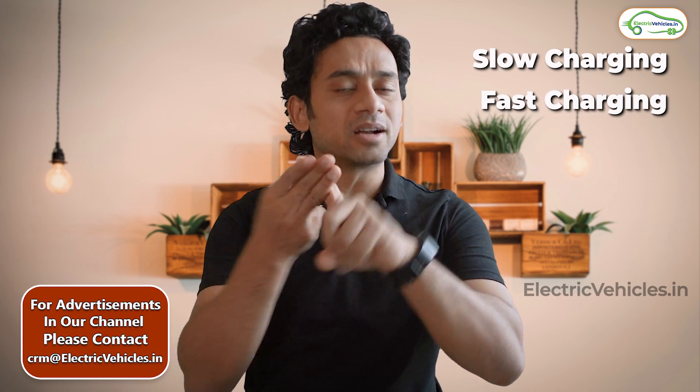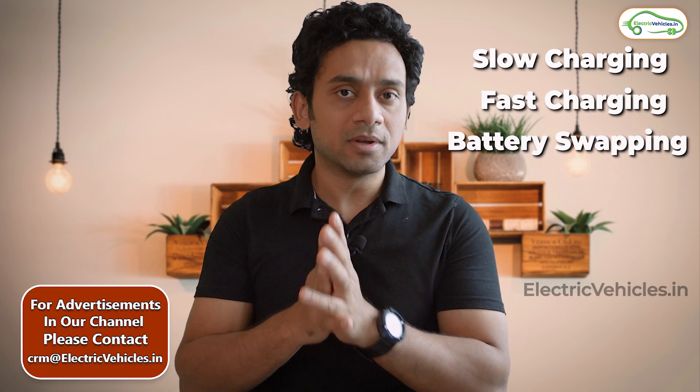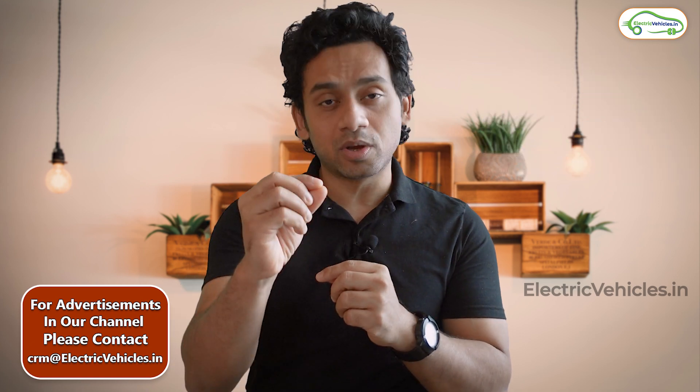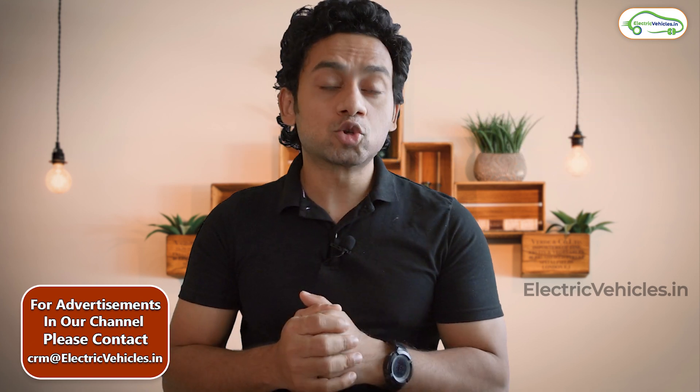So there are 3 ways to charge your battery. One is slow charging, second is fast charging, and third is battery swapping. Let me tell you upfront that the best way to charge your battery is by slow charging it.